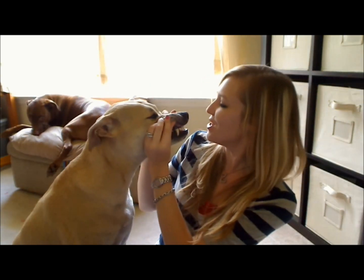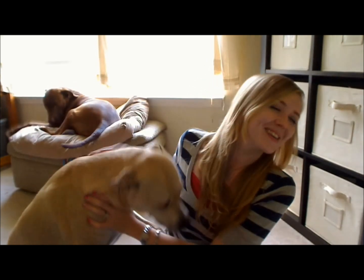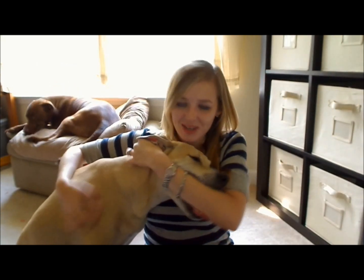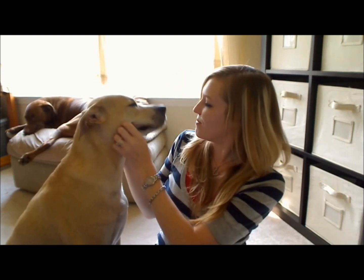Shabaya! Thank you, girl! You're such a good girl. Hey guys, so I'm here to do my July Eco Emmy Box. Vic is really interested in it, as you can see.